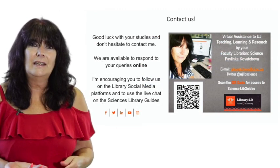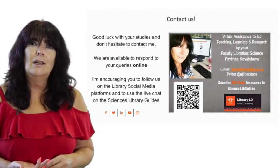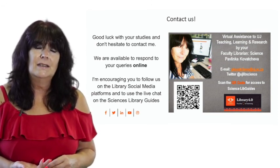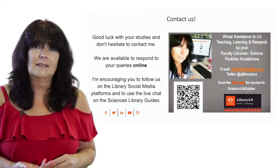Welcome to the UJ family and good luck with your studies. Please don't hesitate to contact us. The University of Johannesburg — the future reimagined.